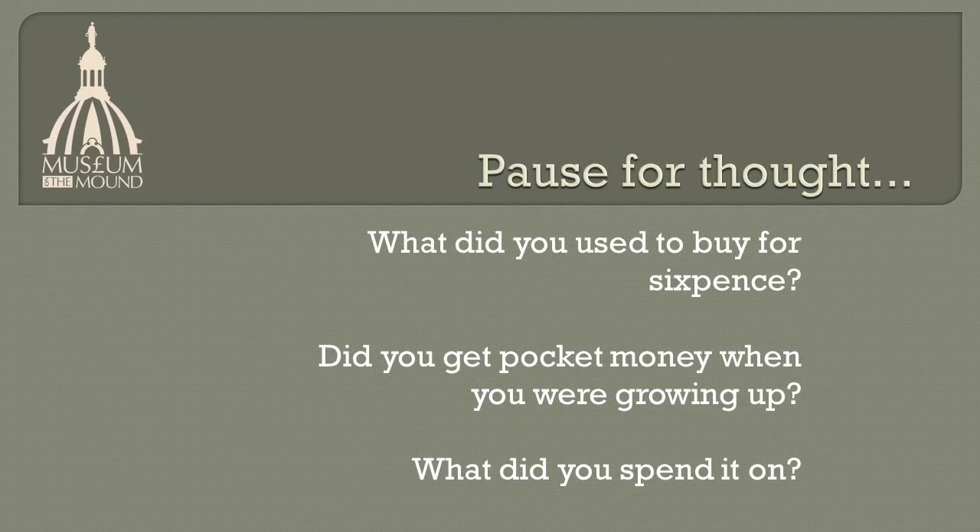Pause for thought. What did you used to buy for sixpence? Did you get pocket money when you were growing up, and what did you spend it on?